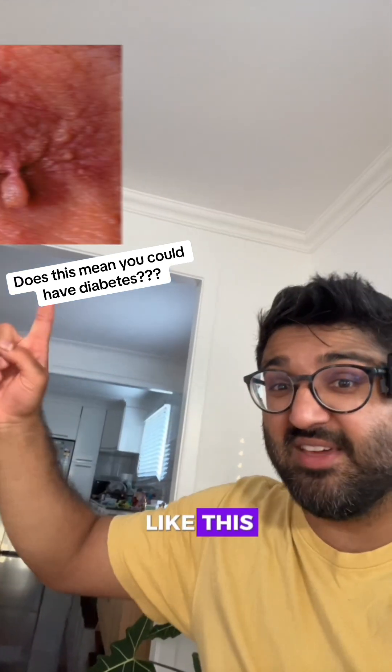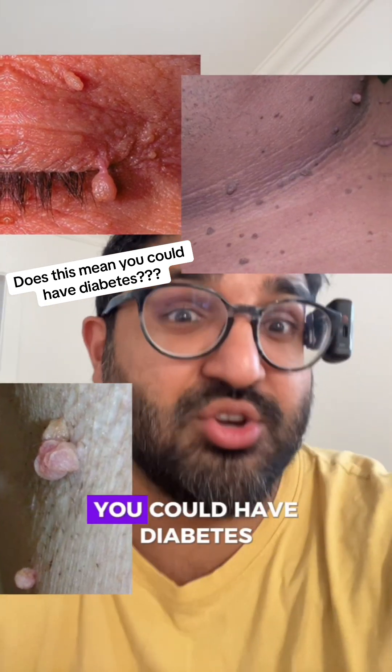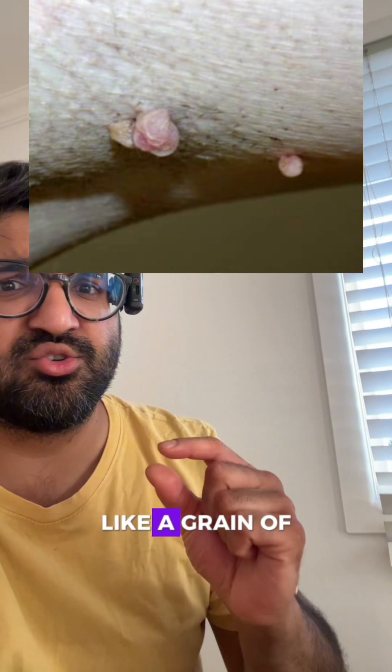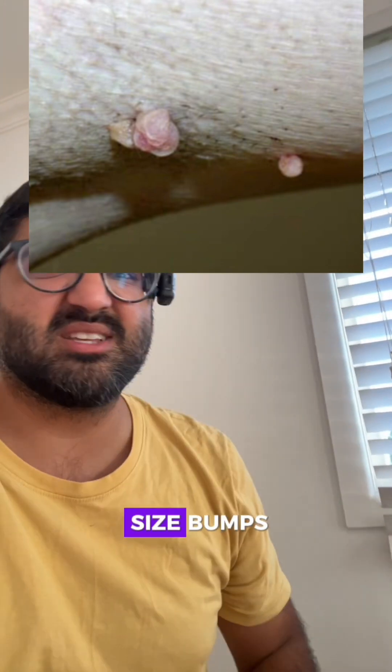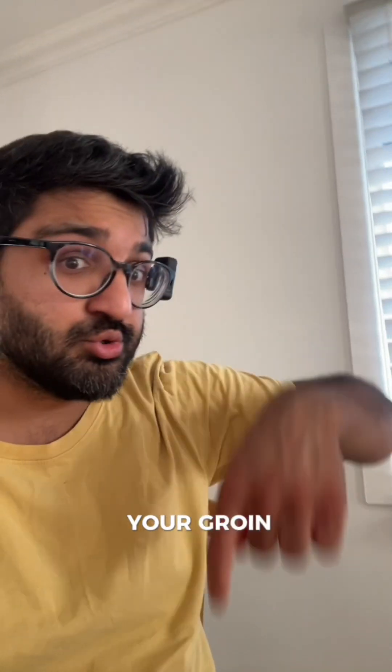Do you have skin growths that look like this, this, or this? And does it mean that you could have diabetes? These soft growths that dangle off the skin are called skin tags, and they range from tiny, like a grain of rice, to larger, grape-sized bumps. They often show up in skin folds, like your neck, your armpits, or your groin.